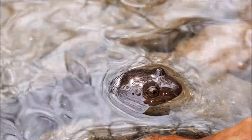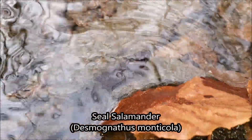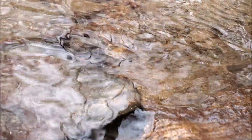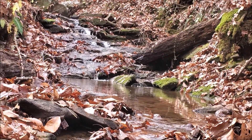As I was walking up this stream, I just saw something swim across my boot really quickly — sure enough, it is another seal salamander just out in the daytime, swimming around. I think he just went under a rock. I am going to keep hiking up this beautiful stream and see what we can find.